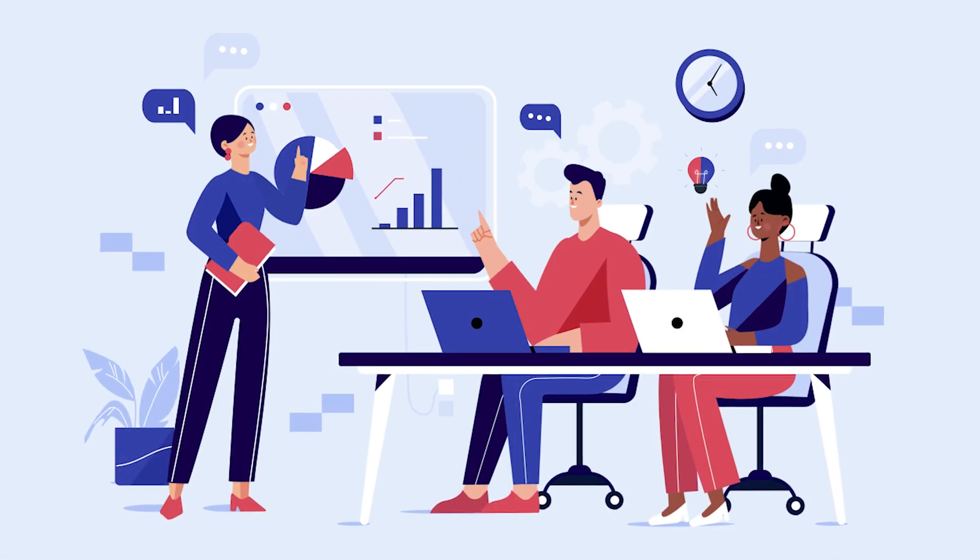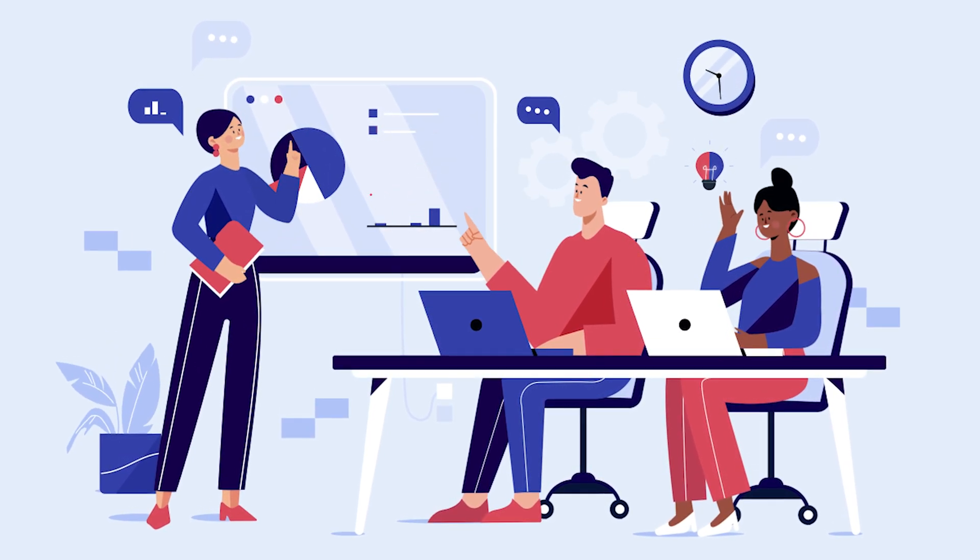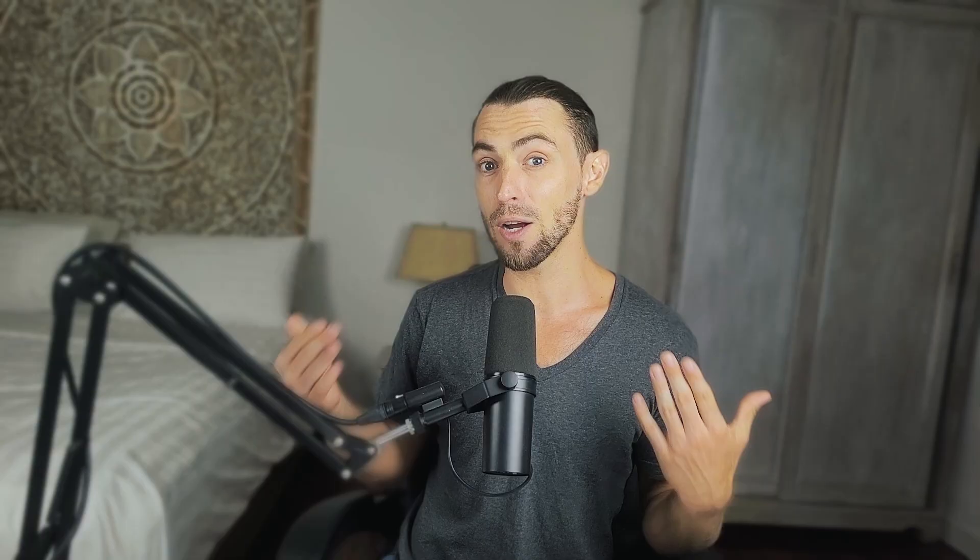Picture this: you're in a meeting, and instead of scrambling and taking notes to remember what someone said 10 minutes ago, you've just got ChatGPT sitting quietly in the background, listening, not interrupting, just chilling. And when you need it, you say something like, "Hey ChatGPT, can you give us a quick summary of the key takeaways so far?" It gives you a breakdown on the spot, no waiting around, no "I'll circle back later" nonsense.